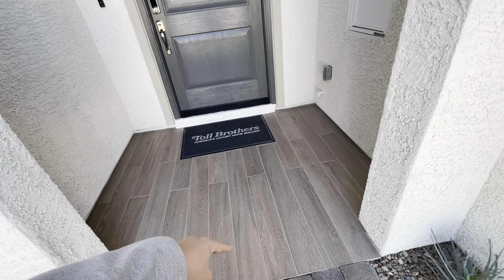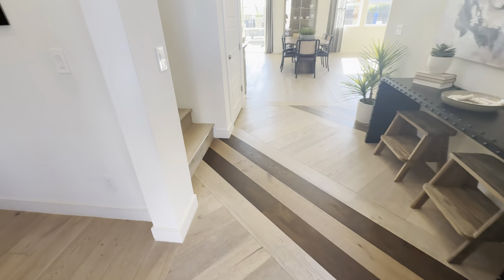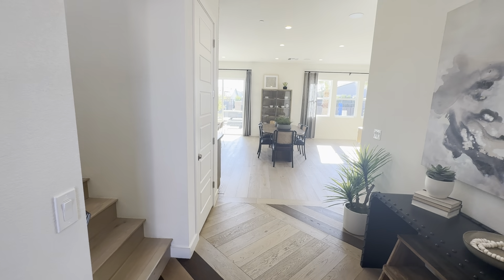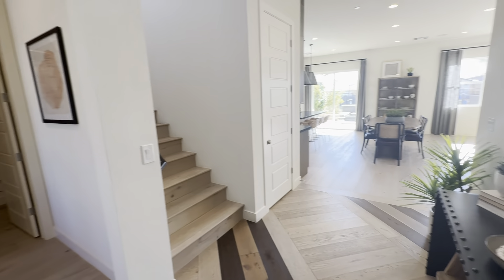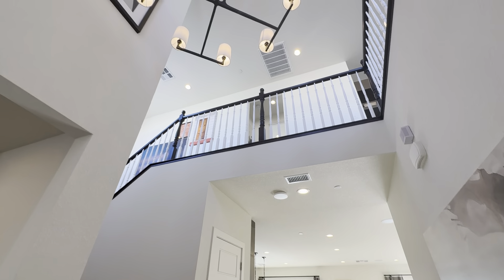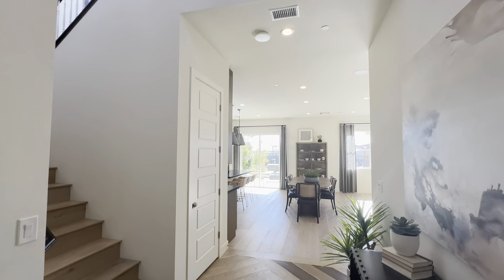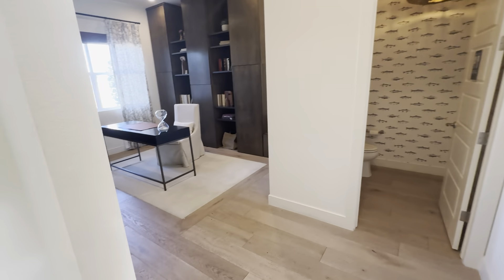One of my favorite things about Toll Brothers is their attention to detail. You know, wider door. You have the flooring here as you walk in. Very good sized hallway as you're walking in. You can see just a lot more attention to detail than other builders. That's why you're paying a higher premium when you go with something like Toll Brothers.